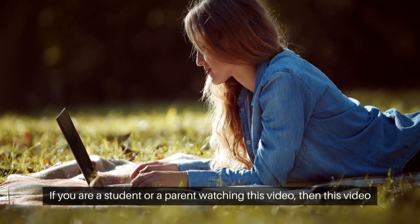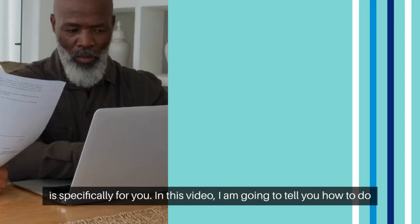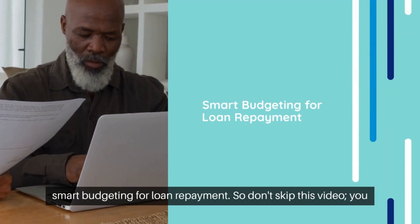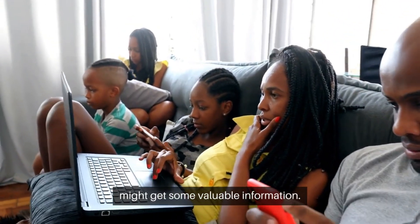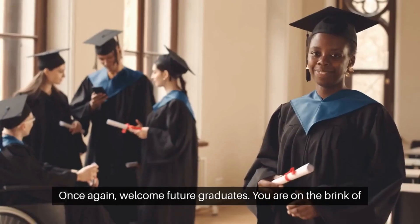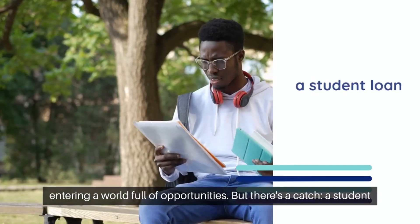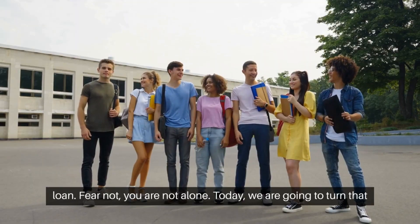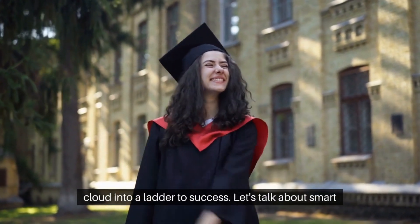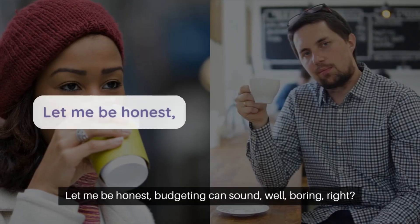If you are a student or a parent watching this video, then this video is specifically for you. I am going to tell you how to do smart budgeting for loan repayment, so don't skip this video. Welcome, future graduates — you are on the brink of entering a world full of opportunities, but there's a catch: a student loan. Fear not, you are not alone. Today we are going to turn that cloud into a ladder to success.